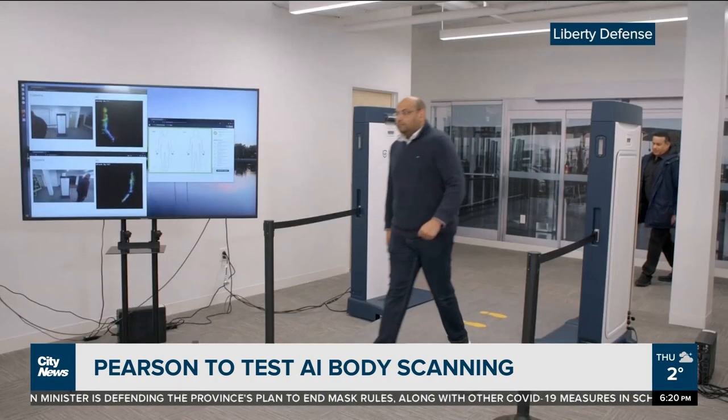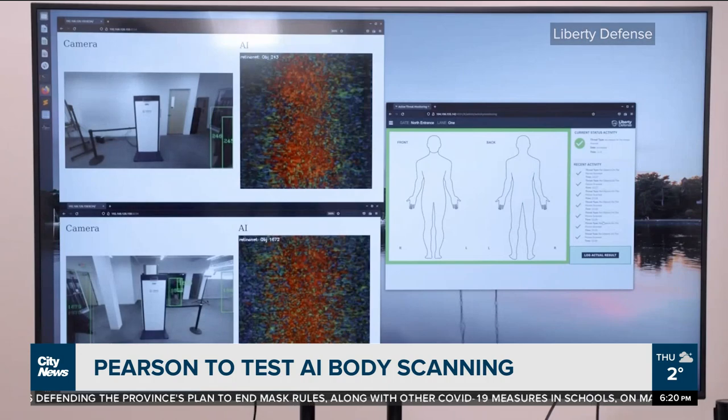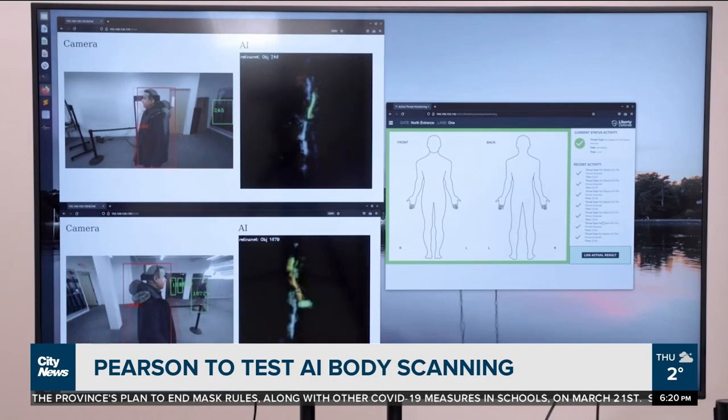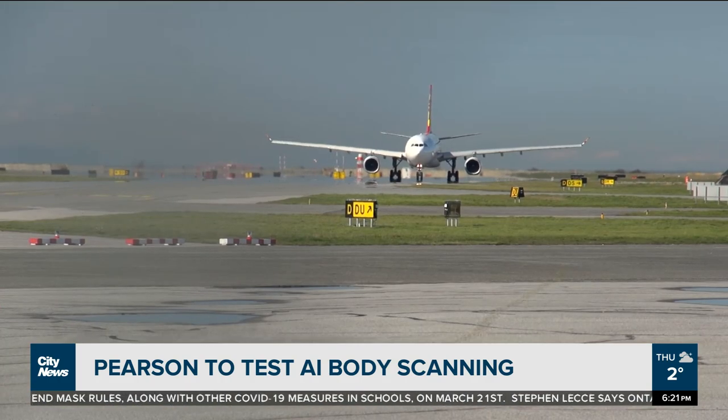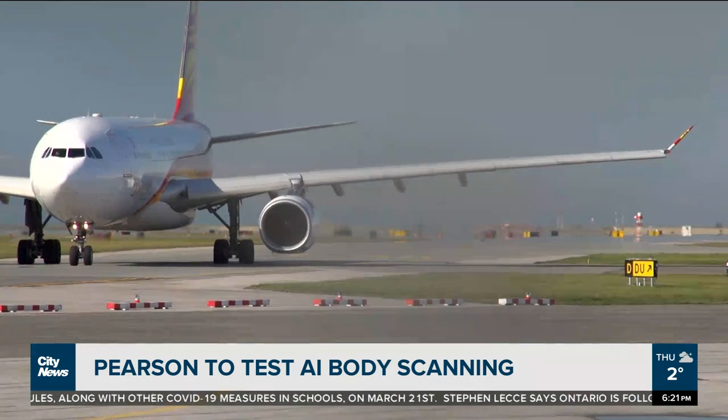According to Liberty Defense, one machine can scan up to 750 passengers per hour. The test will involve a single machine being trialed at Pearson starting in the third quarter of this year. For City News, I'm David Zura.